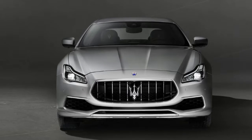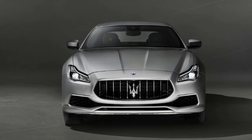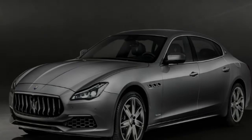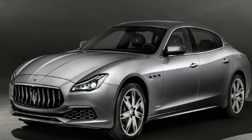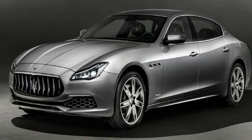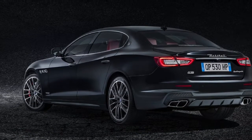Outputs remain unchanged for all bar the aforementioned high-output V6 in the Quattroporte S, with the 3.0-litre turbo diesel rated at 202 kW and 600 Nm, the standard 3.0 twin-turbo V6 at 257 kW and 500 Nm, and the 3.8-litre twin-turbo V8 at 390 kW and 650 Nm.